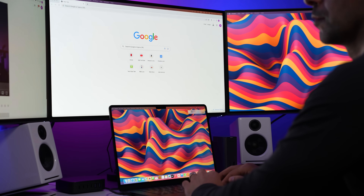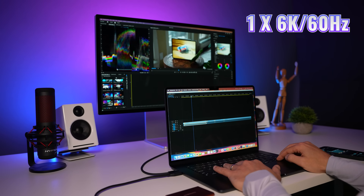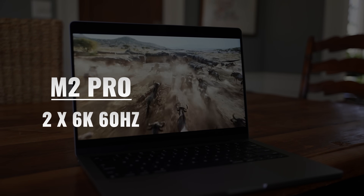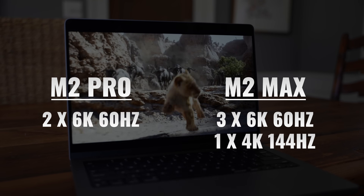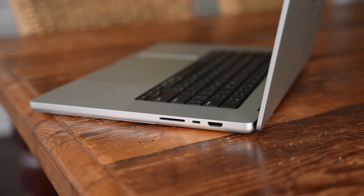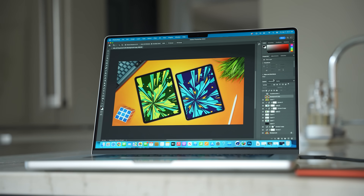Another super important difference is external display support. The MacBook Air supports a single external display with up to 6K 60Hz. With the MacBook Pro, if you get the M2 Pro chip, you get support for two 6K 60Hz displays. If you get the M2 Max chip, you can go up to three 6K 60Hz displays and an additional 4K 144Hz display. Having the ability to connect even just two displays to the 14-inch M2 MacBook Pro can really improve your productivity and allows you to essentially have the MacBook Pro drive a desktop-like system, both at home and in the office.